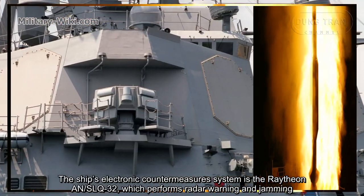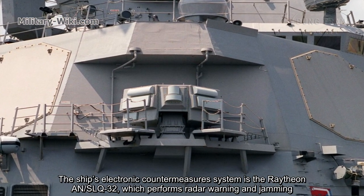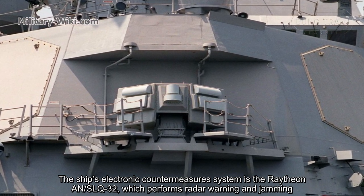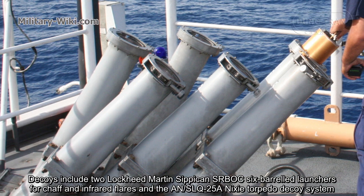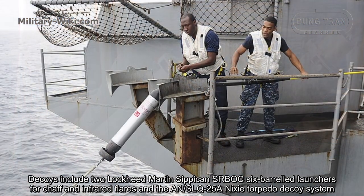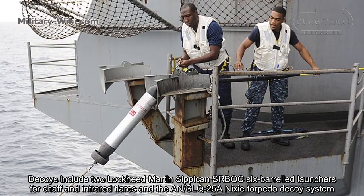The ship's electronic countermeasure system is the Raytheon AN/SLQ-32, which performs radar warning and jamming. Decoys include two Lockheed Martin Mk.36 SRBOC six-barrel launchers for chaff and infrared flares, and the AN/SLQ-25A Nixie torpedo decoy system.